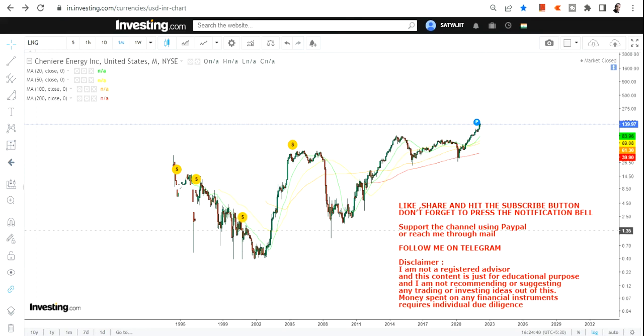Welcome to my channel and thanks for watching this video. In this video we are going to discuss about Shenny Air Energy Inc. This stock is right now trading at the highest end of its trading pattern, at a lifetime high, and the trend is in an expansionary mode. Let us discuss the price chart of Shenny Air Energy Inc.